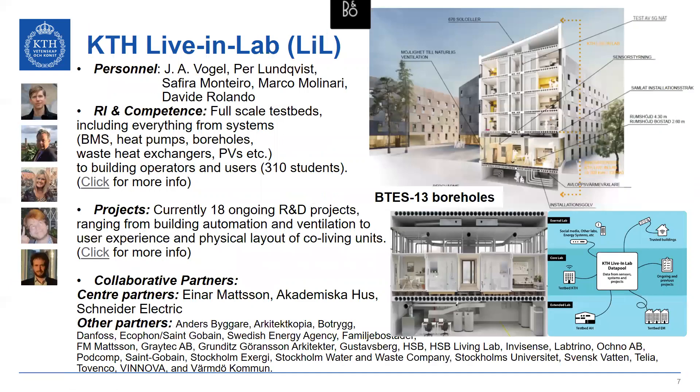KTH living lab is a unique infrastructure showcased within our set of infrastructures. It is a full scale test bed including everything from systems to users and building operators. There is a link here to click for more info, and it is a unique infrastructure that combines so many partners in one solution, making it a very good test bed for real application-oriented solutions.